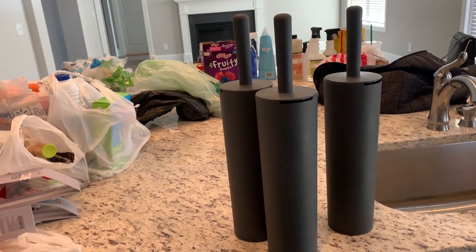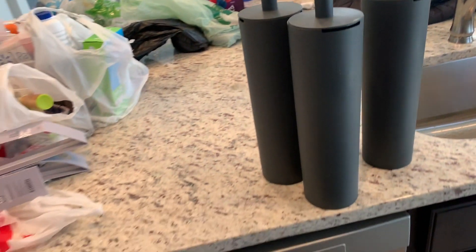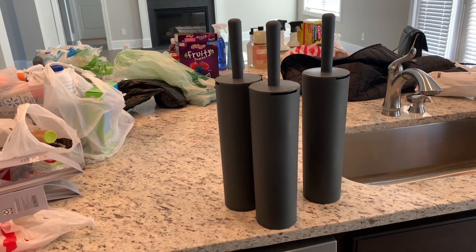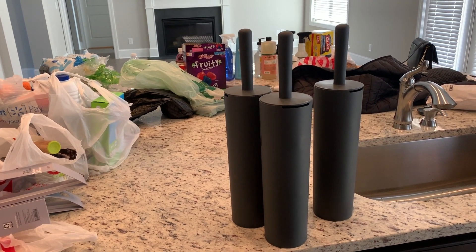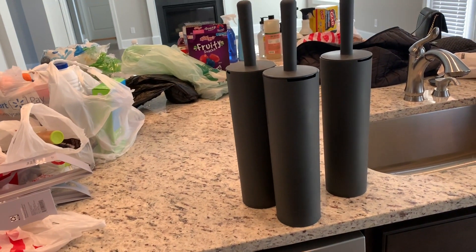At Target, we got these bathroom holders for the bathroom so that you don't see the little bathroom cleaning brush sitting out. The water that's in there is water and Mrs. Meyers all-purpose cleaner to keep the brush fresh. What I'll do is dump that water out of those brushes when I do my cleaning to make sure the water is always sanitary — water and cleaning supplies so that you don't just have a nasty brush sitting there in your bathroom.